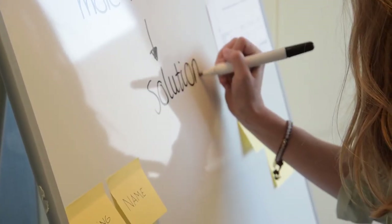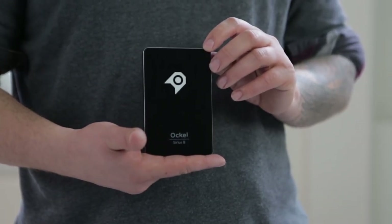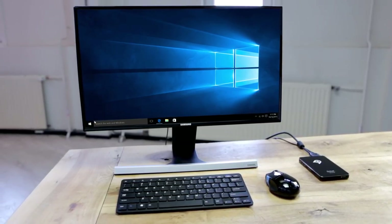We are very happy with this massive worldwide support. Our team spent many hours on brainstorming, designing, and prototyping, and we are very excited to present our second pocket PC: the Ockel Series B Black Cherry. The Ockel Series B Black Cherry is equipped with the most advanced technologies available.